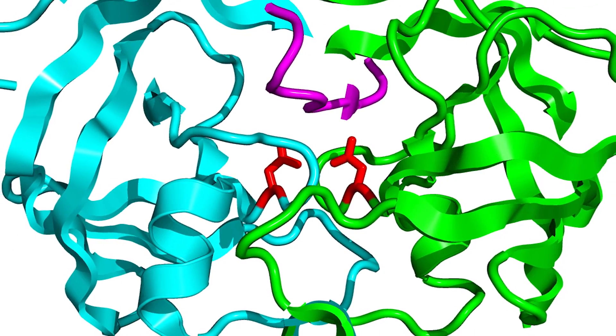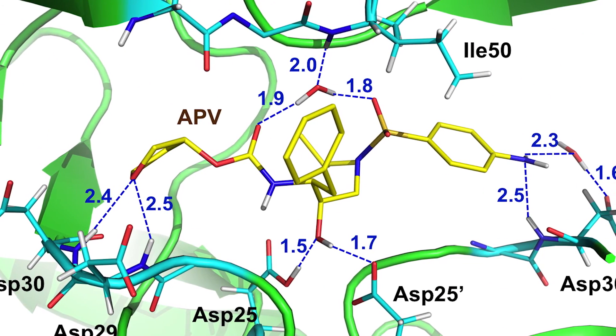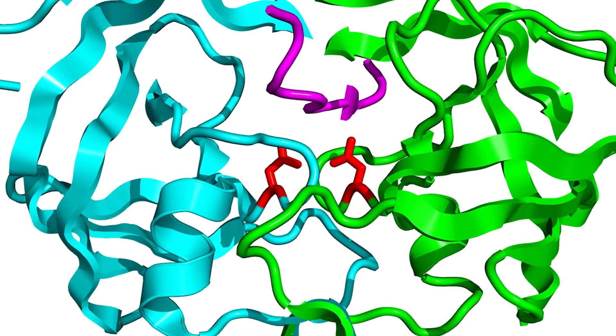An example would be the HIV-1-protease project. This is a protein that is involved in the life cycle of the HIV virus, and we are interested in understanding how drugs bind to this protein. The idea is that this protein is essential for the virus, and so by blocking its function we stop the virus from becoming mature and infectious.